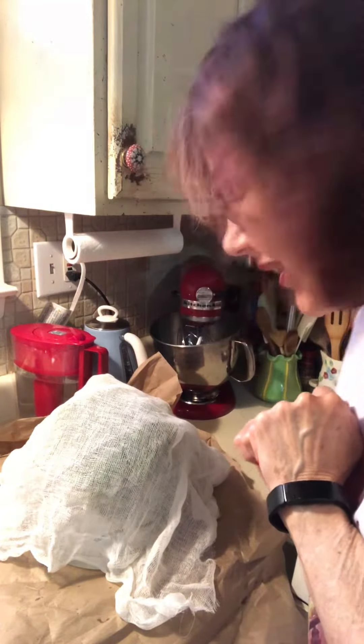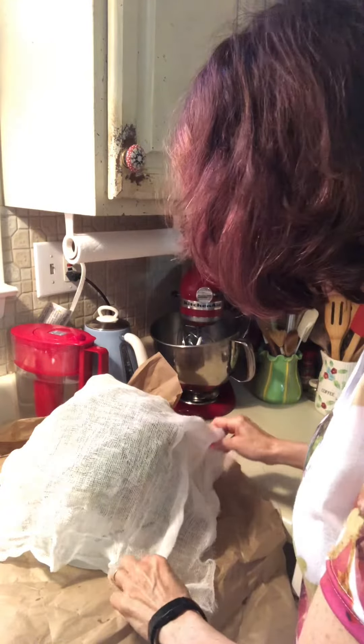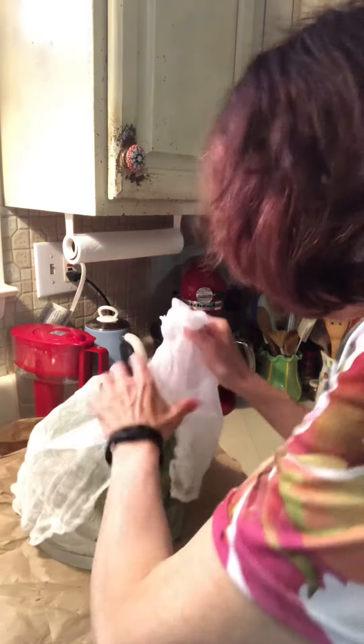I thought you might want to take a little peek at what's going on with our butterfly project, where we hope it will become a butterfly. This morning it has actually made some progress.